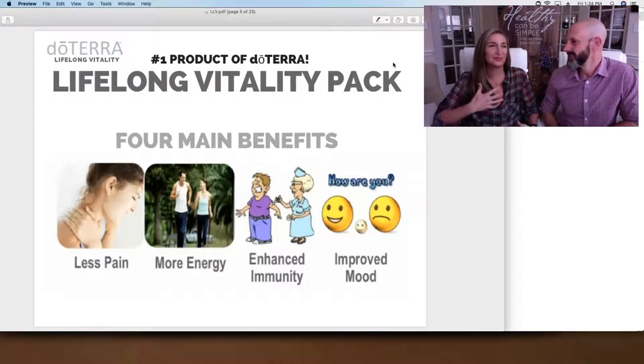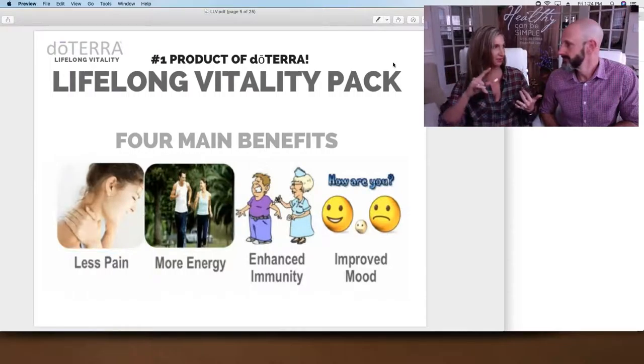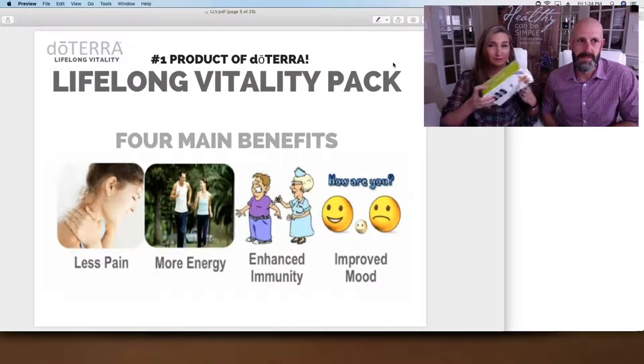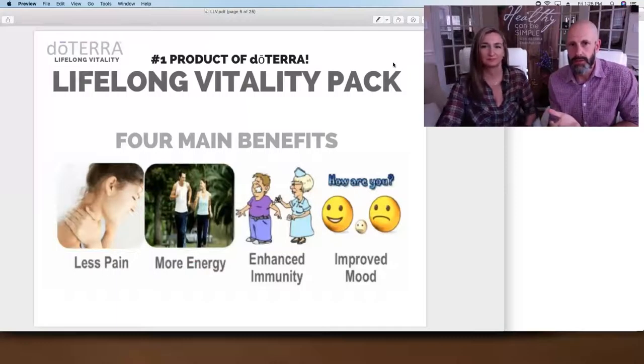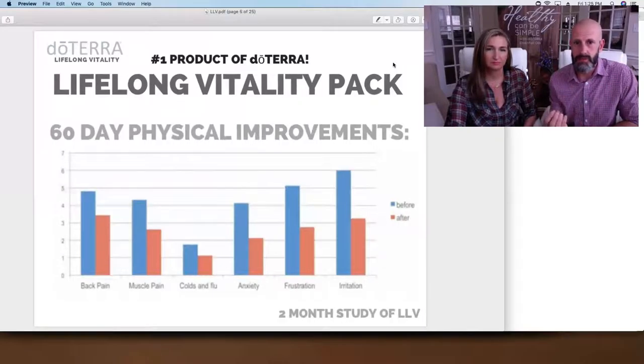I've helped thousands of people use these vitamins and they tell me their stories. It is incredible how profound the experience is with and without. When you get those essential oils and nutrients in bioavailable form in your body, that's when people stick with their product — that's what makes it the number one product of our company. We sell more of the vitamin pack than lavender or lemon oil. What we're describing are anecdotal benefits, but if you look at the next slide, there's actual science behind it as well.